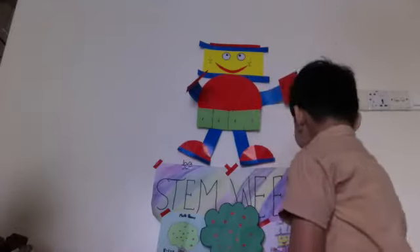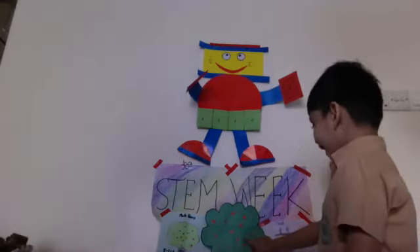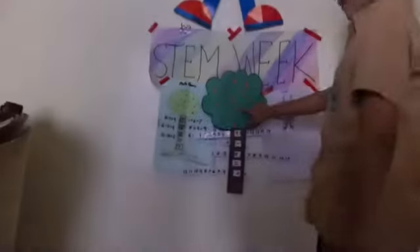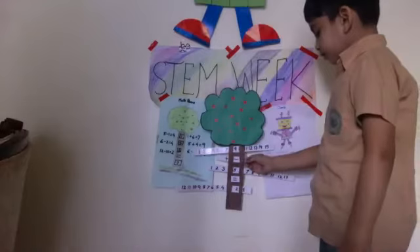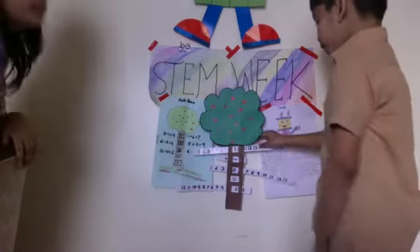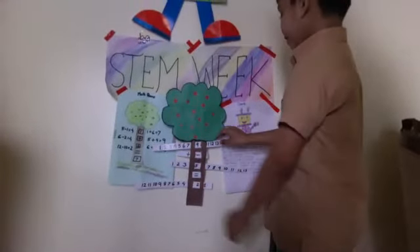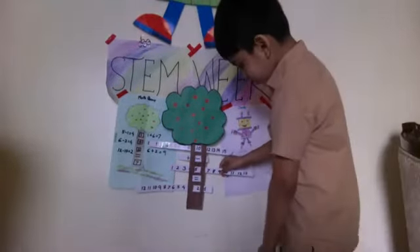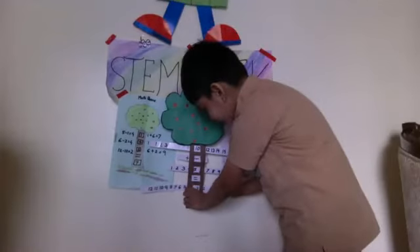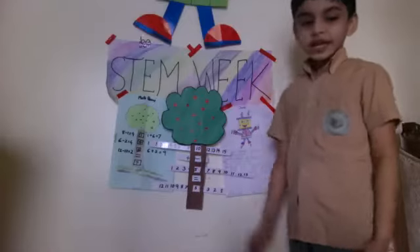This is my fraction robot chart. This is my math game — my math game is very fun. It has subtraction and addition. Nine minus five is what? Ten minus five is five. Ten minus five is five. This math game is easy and fun.